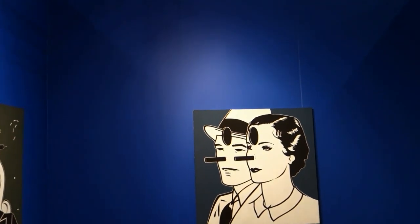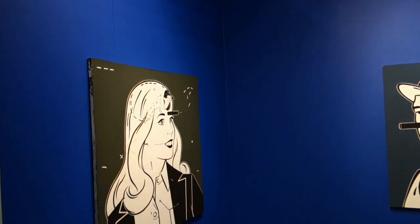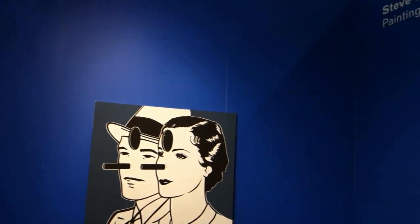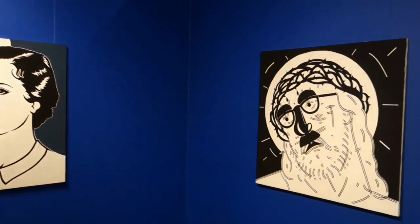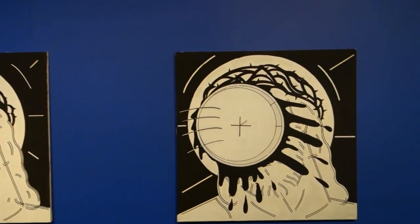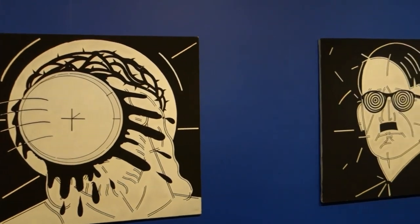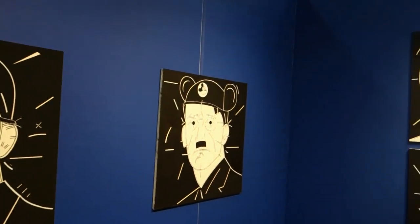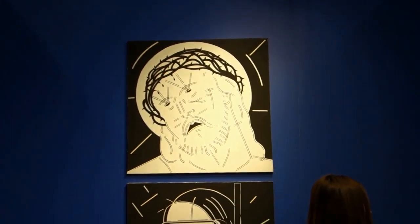I was talking to Andrew and he said I had to come to the fair and see their Steve Gianakos paintings from the 80s. I asked if these were penguins, he said no — it's the Jesus and Hitler paintings. So, you know, Hitler and Jesus, that's always a popular combination.